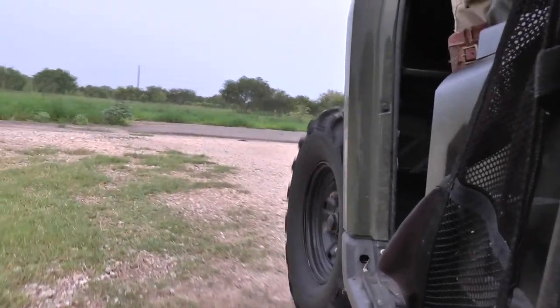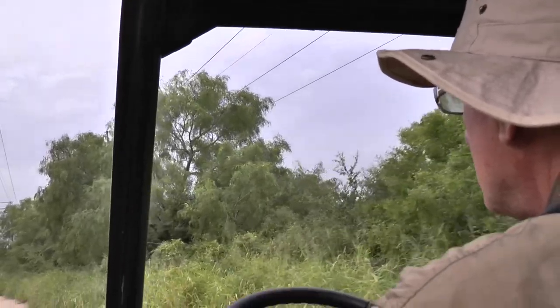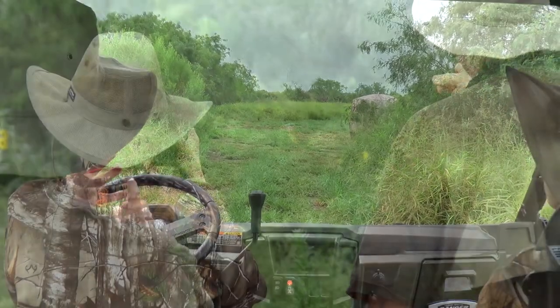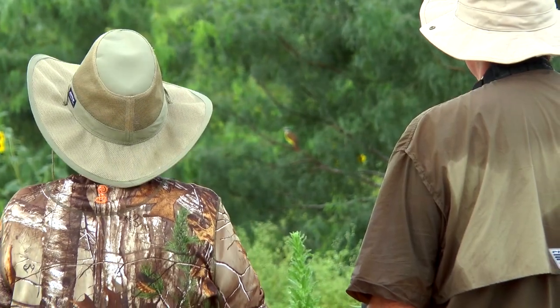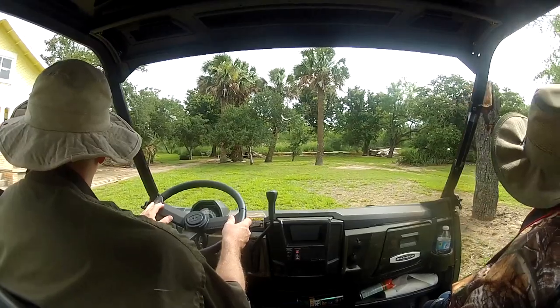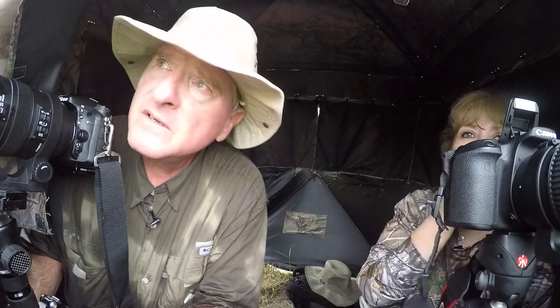I've always been fascinated with photography, especially wildlife. Today, we'll meet Greg Storms, owner of Mockingbird Photography. He'll give us an in-depth look into the art of wildlife photography as we visit La Jara Ranch and Estero Llano Grande State Park. But first, he's going to teach me the basics, so sit back and enjoy the show.